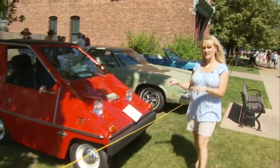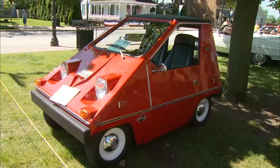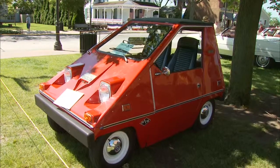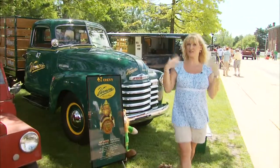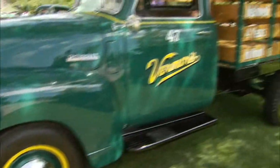Looks like a city car was leading the way. This is a 1975 electric car. We've got a Detroit original behind me — it's a 1947 Chevy Werners truck.